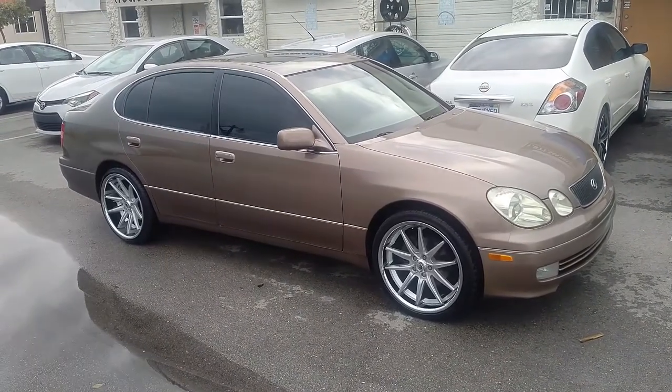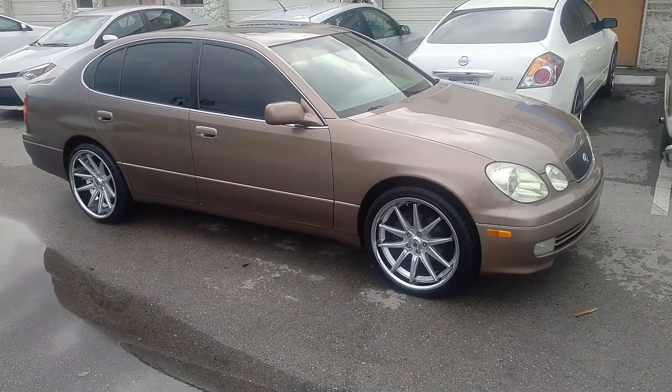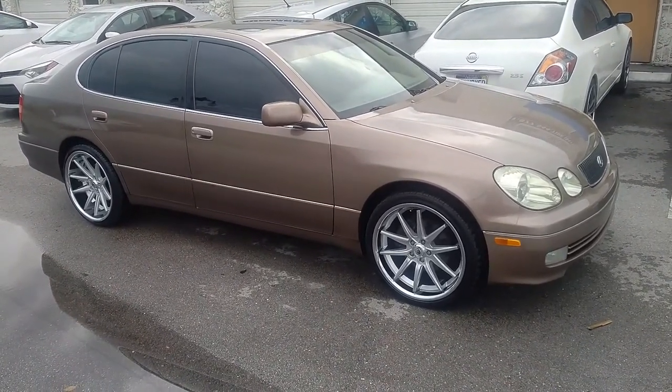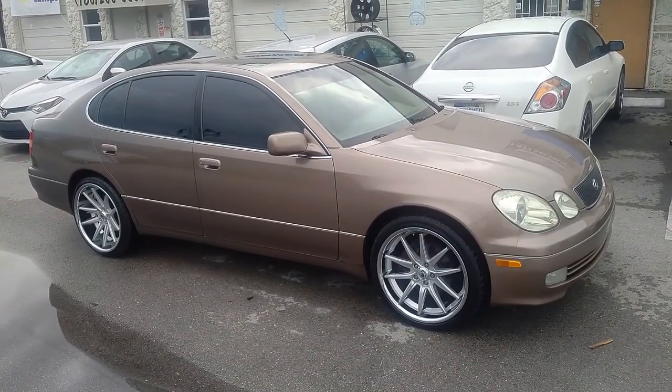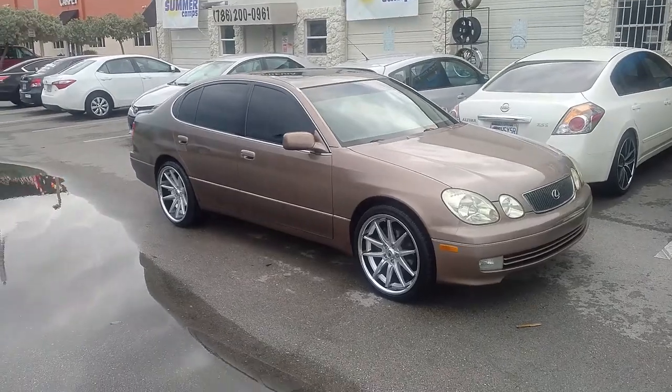Right now we are looking at a 98 GS300 in pristine condition. Got the Asante ABL 5 wheels on it — machine silver with the chrome lip. 20x8.5 in the front with a 245/35/20.